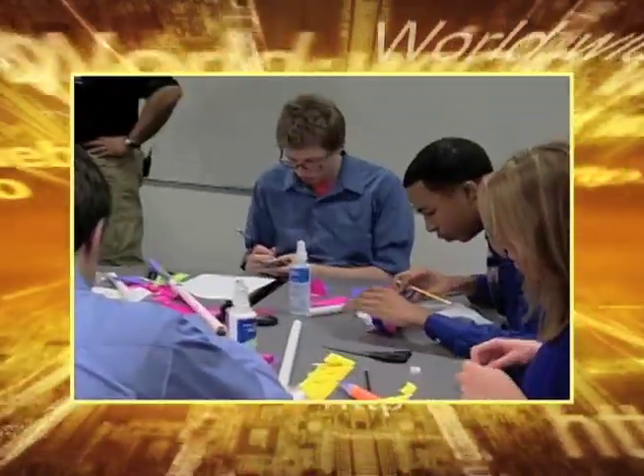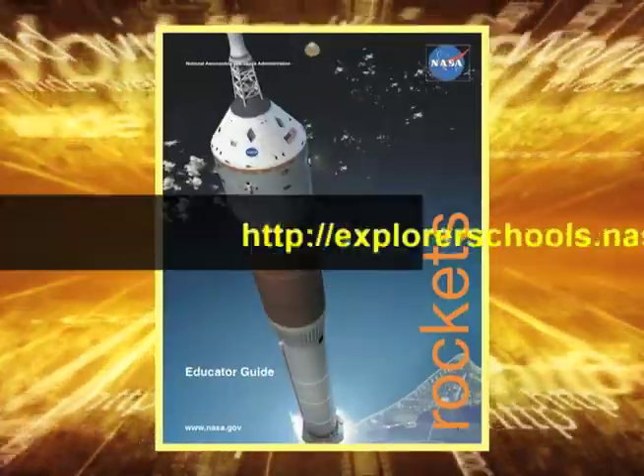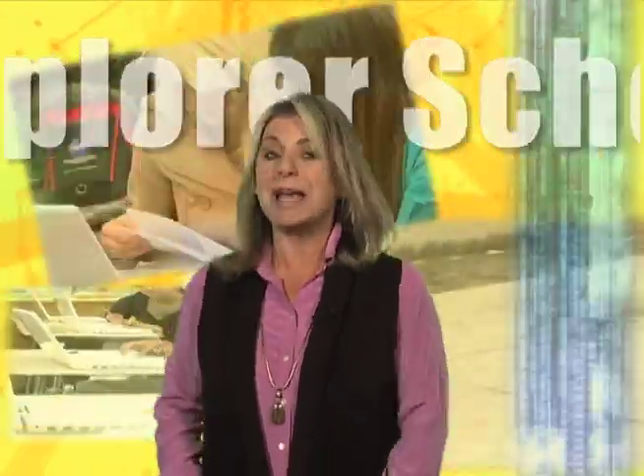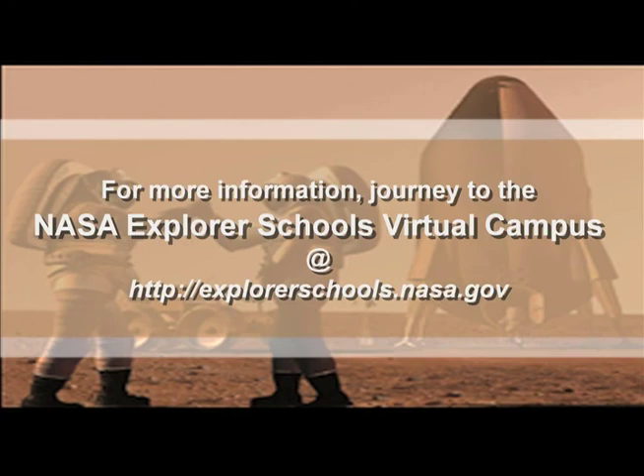Teachers, you can have your students create their own high-powered paper rockets using the Rocket Educator Guide, found on the NASA Explorer School's virtual campus. That's it for NASA Now. Be sure to tune in next week when we learn about nanotechnology and future space exploration. We'll see you then on NASA Now. NASA Now comes to you from the virtual campus at NASA Explorer Schools.